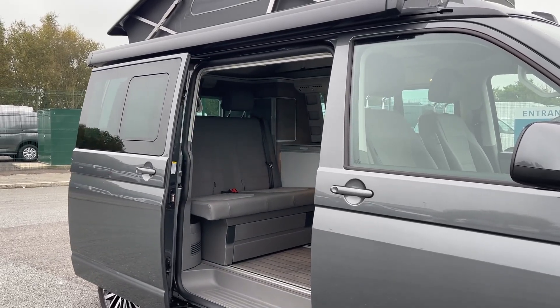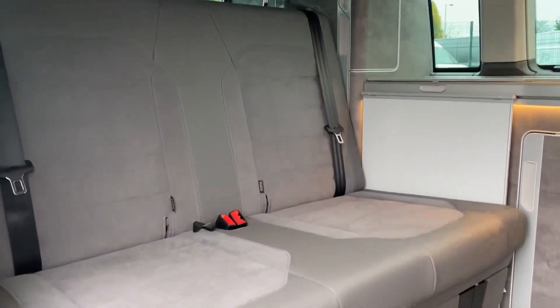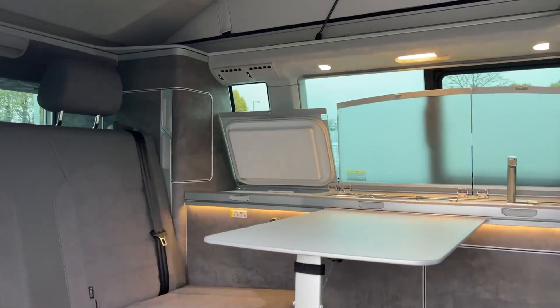The electro-hydraulic pop-up roof, with three window apertures and a front aperture, transforms the interior into a versatile space featuring a roof bed and an additional bed extension.